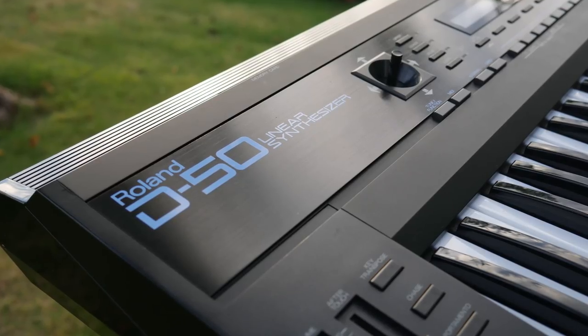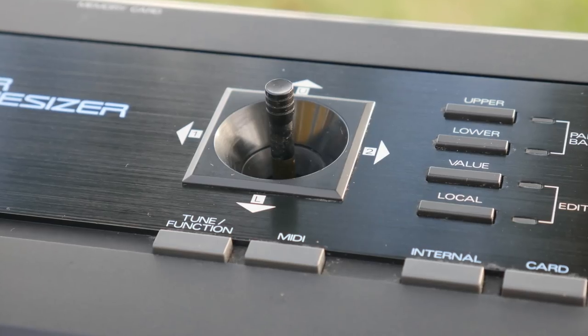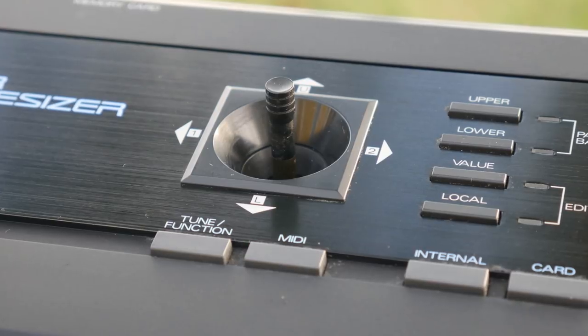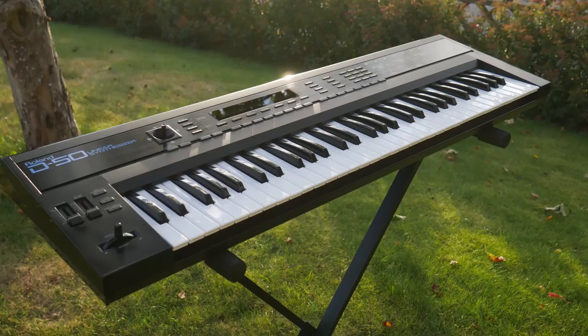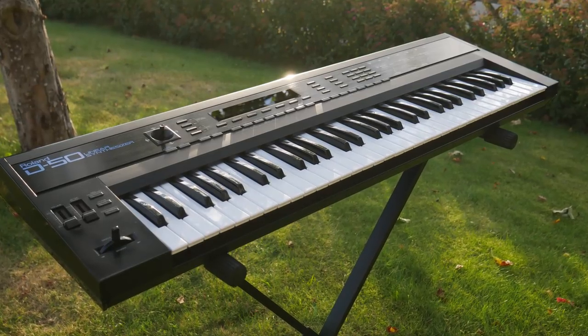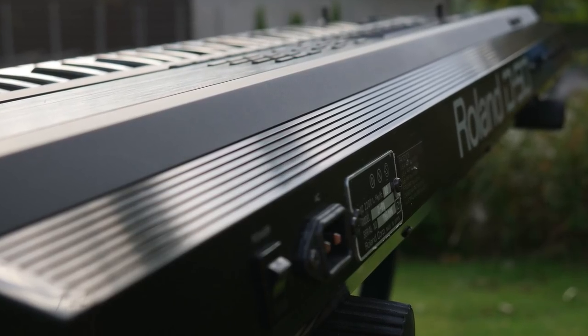The Roland D50 has been sold to another synthesizer enthusiast here in Stockholm. I was quite happy to let that one go. It was playing up a little bit — one output was slightly hotter than the other, and some of the keys were starting to play up. I was getting worried about the longevity of that synthesizer. I'm not a collector, so I had it for a while, really enjoyed it, and was happy to pass it on to the next lucky owner.